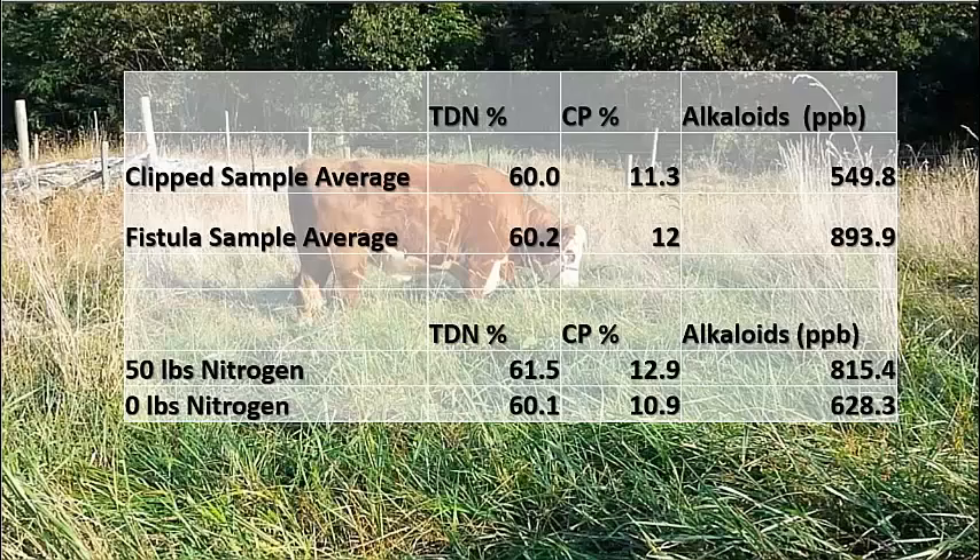Averaged over the two-year study, the steer selected only slightly better in crude protein and marginally better in TDN, but actually selected a higher concentration of ergot alkaloids when compared to a clipped pasture sample. Not surprisingly, the 50 pounds of nitrogen treatment applied in the spring did increase the TDN and crude protein of the forage, but also increased the alkaloid concentration. It should be noted, however, that the spring applied nitrogen treatment did not increase the yield or significantly increase the nutrient density of the forage, and therefore is not a recommended practice for summer stockpiling.